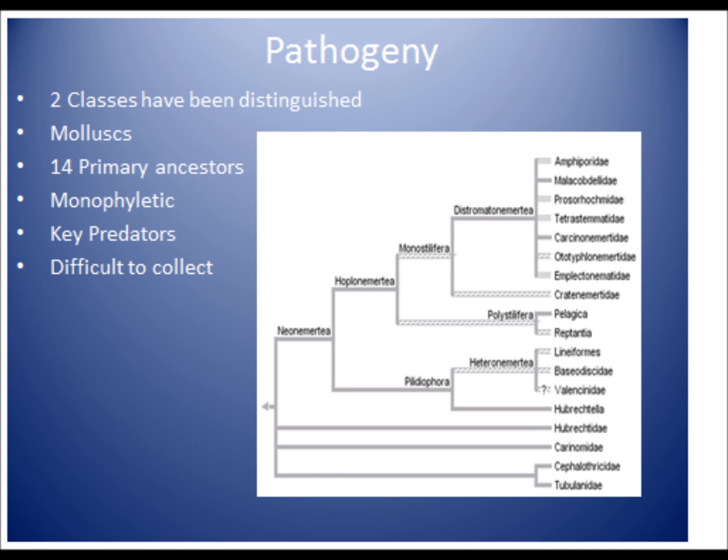Based on characteristics, two classes of nemerteans have been distinguished. The Anopla is one of the two classes that have stylets on its proboscis. The Anopla is the other class which has no stylets on its proboscis.